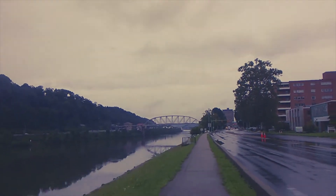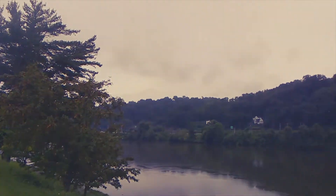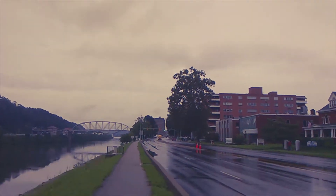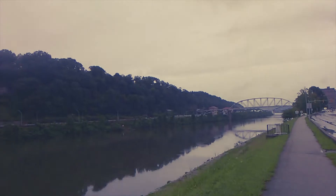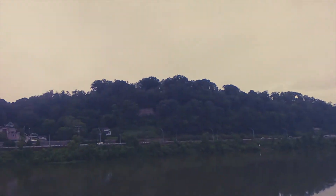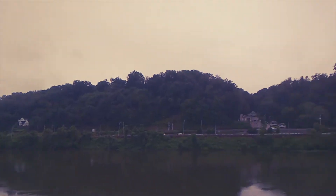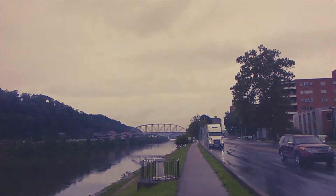I'm just walking along the river here — it's very picturesque, very pretty. It sprinkled a little bit today, but I'm walking from the West Virginia State Capitol and State Capitol Museum back to my hotel. This is kind of what one of the areas of Charleston, West Virginia looks like. On one side of the river it's very hilly, and I can see some houses up in the hills. Also very green — they call this the Mountain State, and it very much is.